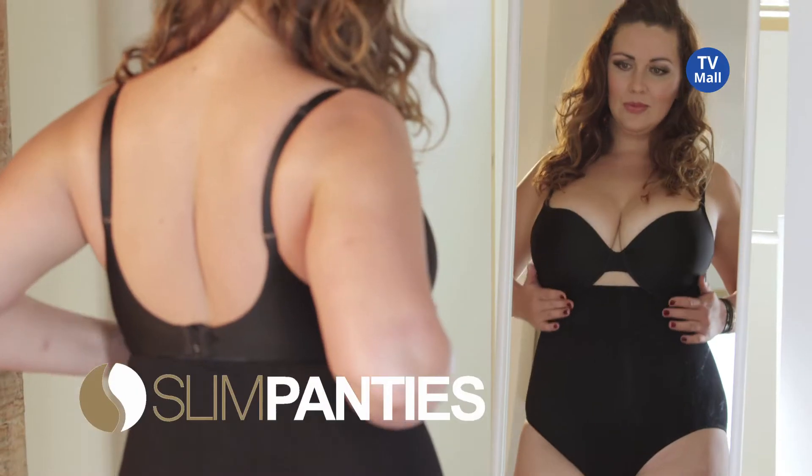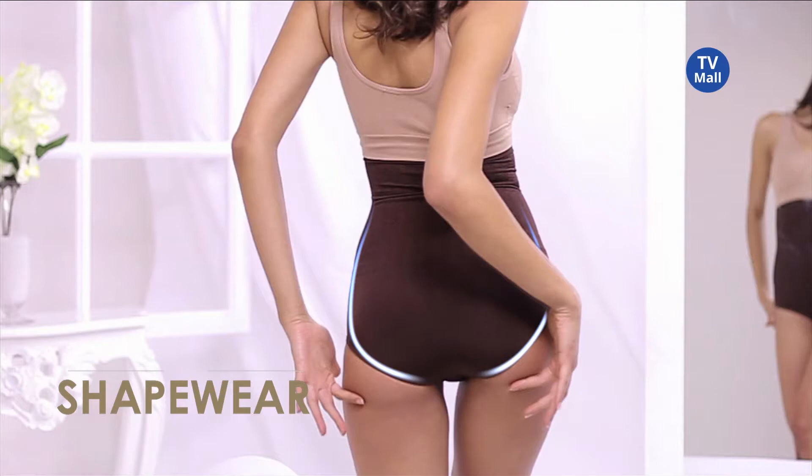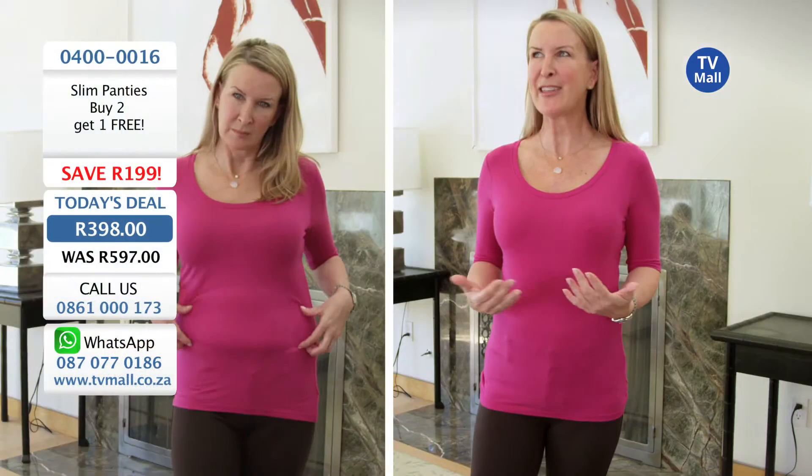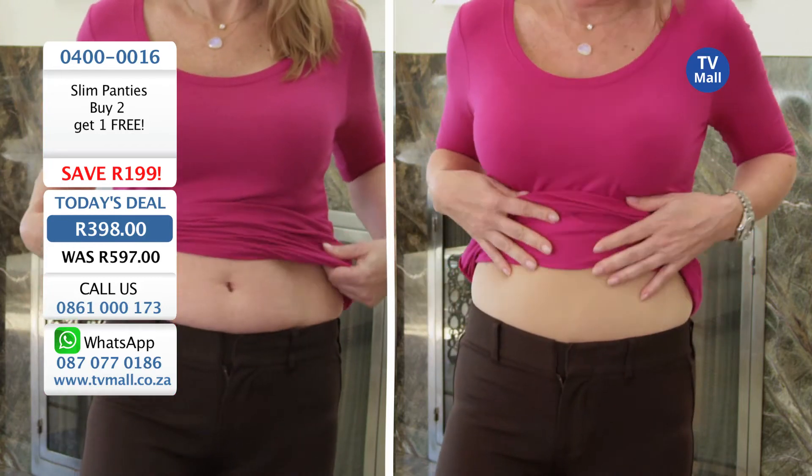Introducing the all-new Slim Panties — the comfort of regular panties and the power of shapewear all in one. These panties are awesome. I have that tight feeling again. From the moment I put them on, I felt the results instantly.